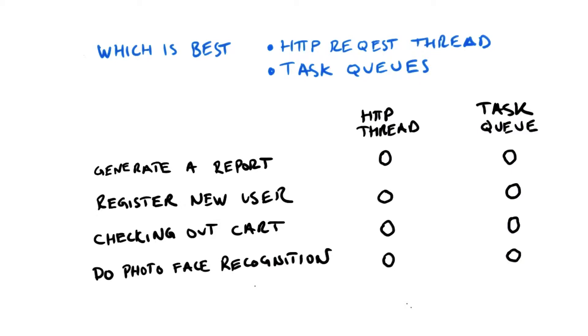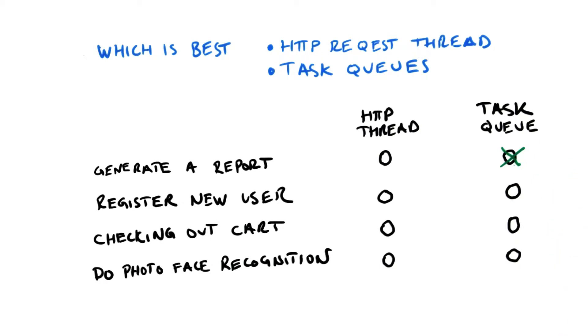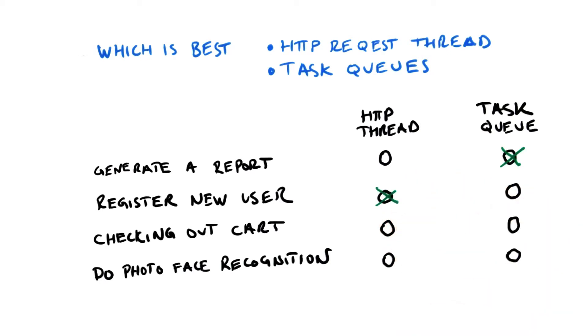The answers are: when generating a report, a task queue probably makes sense, because that sounds like it could take a while. When registering a new user, the user probably immediately wants to see that the operation was successful, so the HTTP thread makes sense.